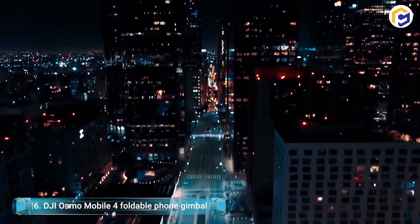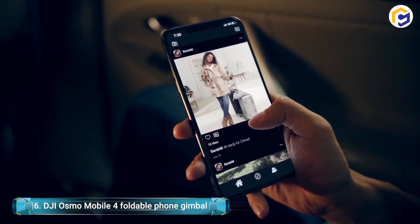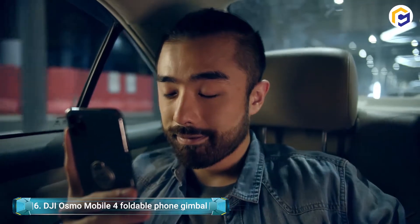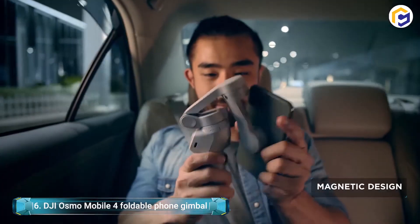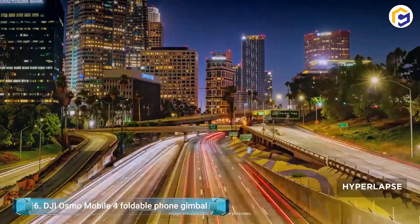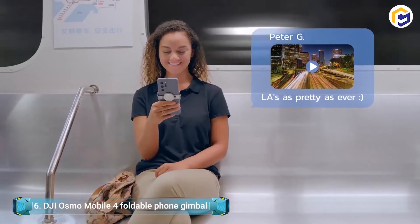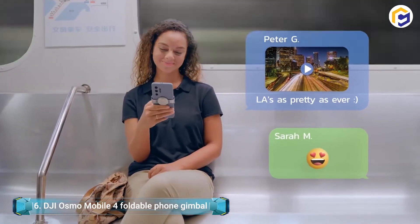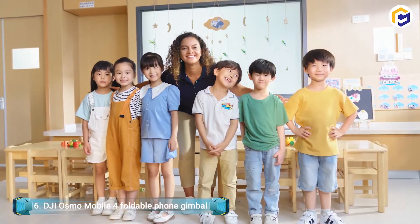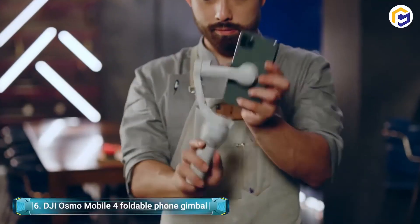The DJI Osmo Mobile 4 Foldable Telephone Gimbal has an attractive design that makes it so natural to use. The DJI OM4 likewise offers gesture control and Active Track 3.0. With gesture control, you can start and stop your recordings and take photographs without requesting help or using a controller. This video stabilizer snaps onto your cell phone effortlessly, disconnecting simply when you need it.